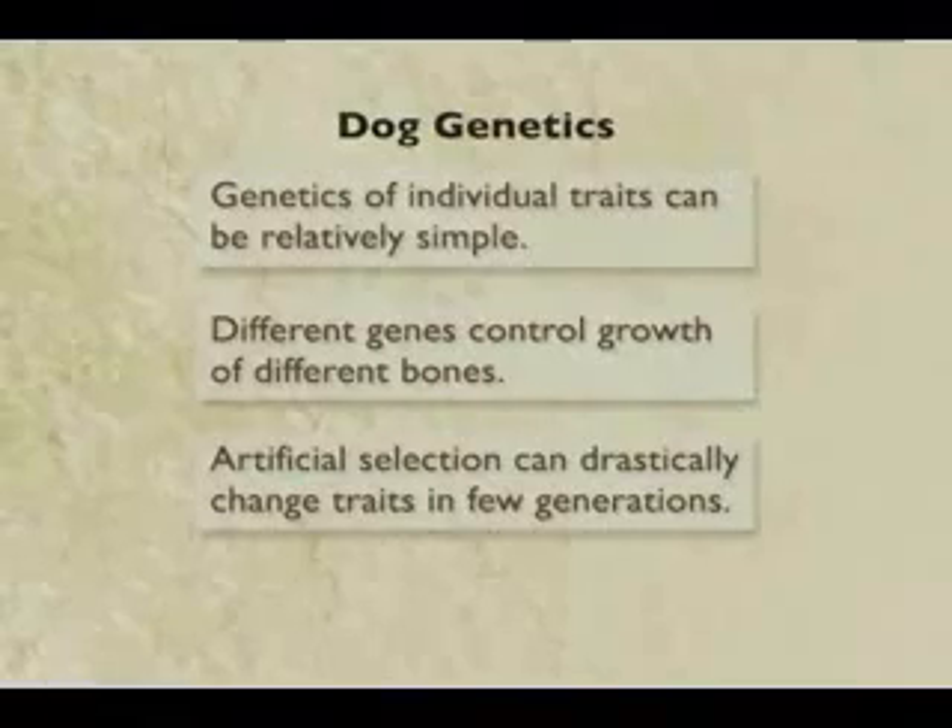So for both Tia Centi and for dogs, selective breeding can generate very large changes in a short amount of time. So let's stop there and be happy to take questions.